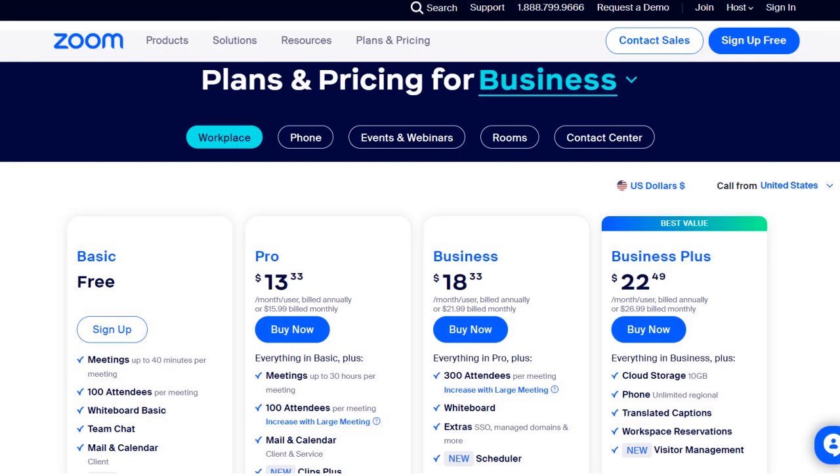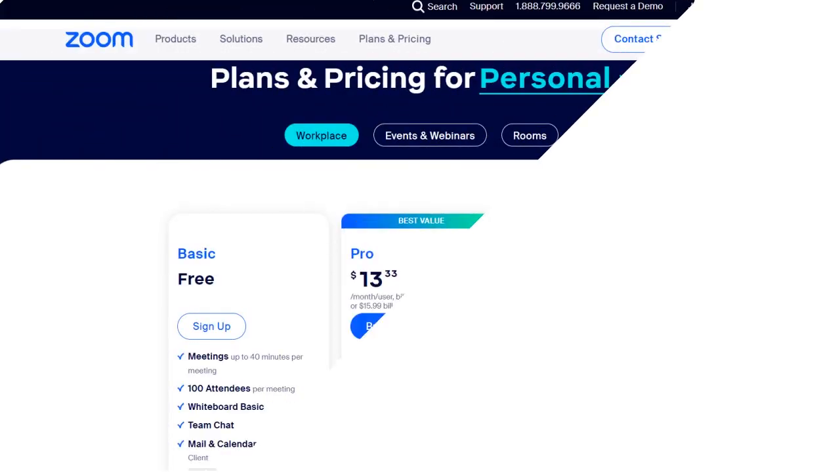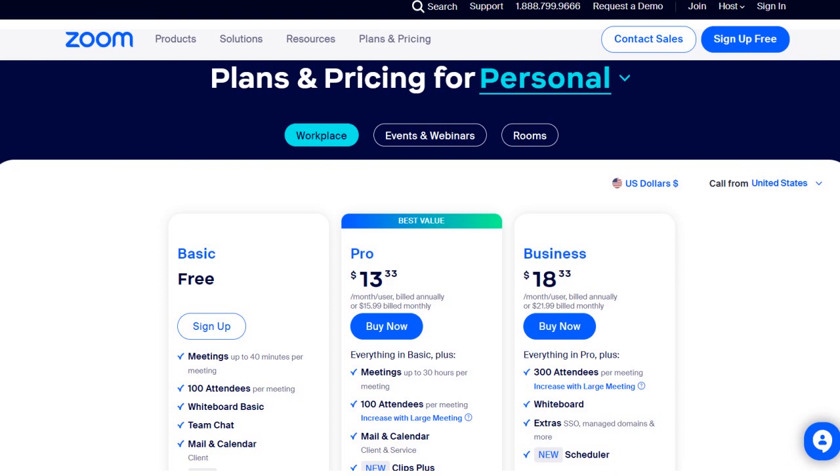Let's talk about cost, starting with Zoom pricing. Zoom has five commercial clusters. For workplace, you have basic, pro, business, and business plus plans. Both platforms are pretty transparent in terms of their pricing. The first tier is for business or workplace use, and there's also a personal tier. For both business and personal use, there is always a free version available.